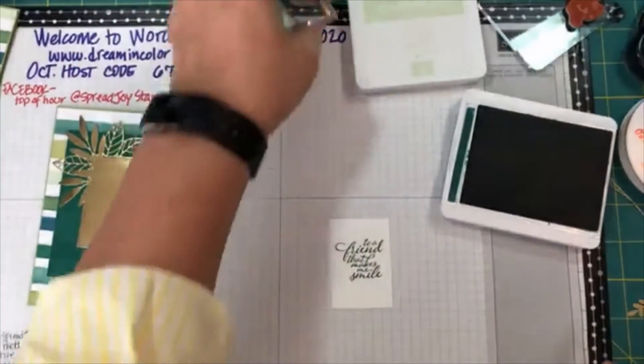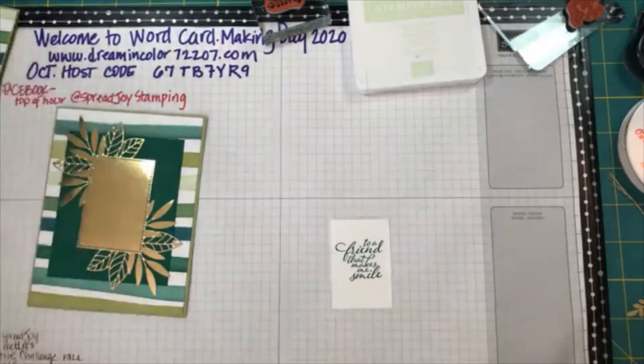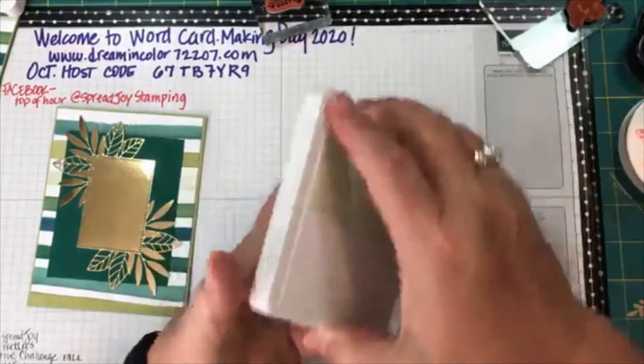There we go — that's a pretty straight sentiment. It took me a little bit; I ended up having to stand up and look over at it so I didn't get my head completely in the camera shot. Now this is pretty as it is, but it's kind of flat, so let's do something else to give it a little bit of dimension.